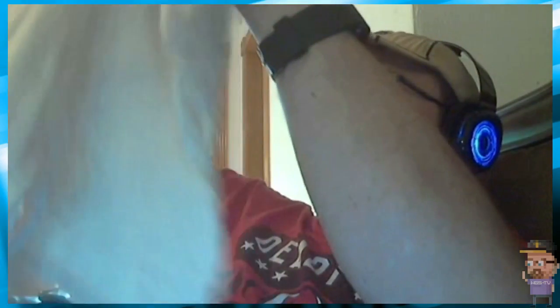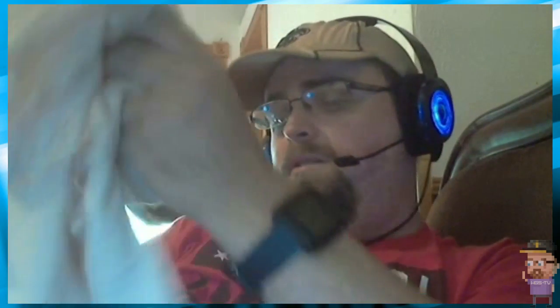Oh, we got a couple of wearables. We got a shirt here — this is a Star Trek shirt, it definitely is. I assume this is one of the movies — Mirror, Mirror — I believe with the evil Spock. That's a pretty cool shirt.